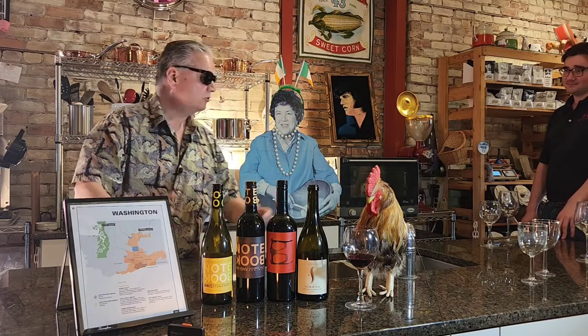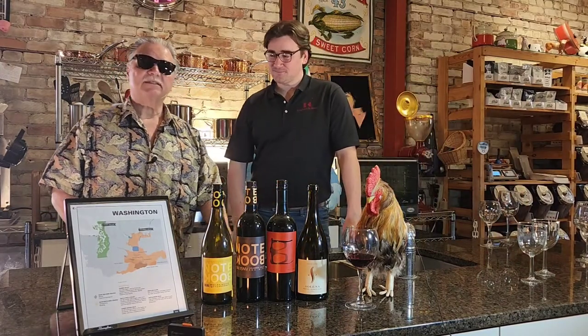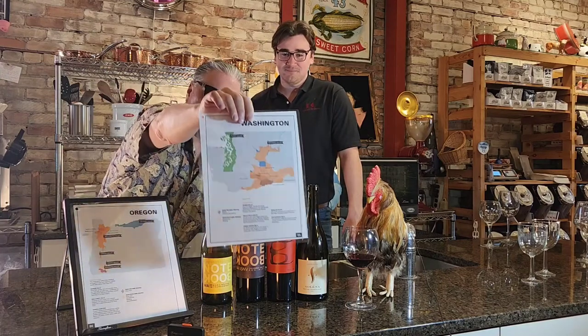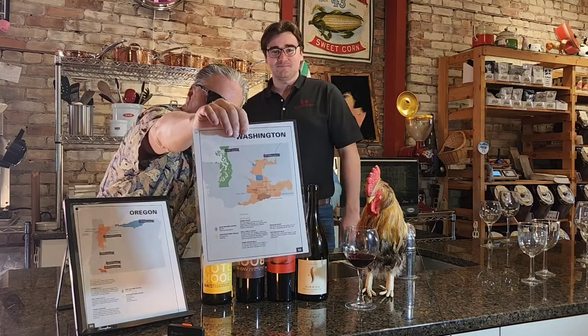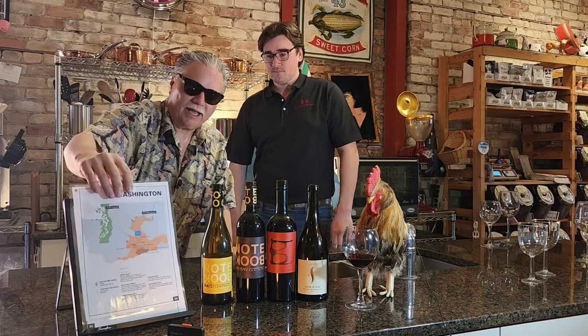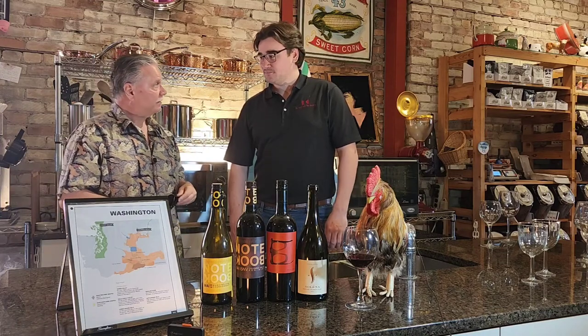We have a special guest today — Ian from Woodbury Distributors. Ian has brought some wines from the state of Washington. For those who are a little geographically challenged, we're talking about the state of Washington, the eastern side, Columbia AVA.